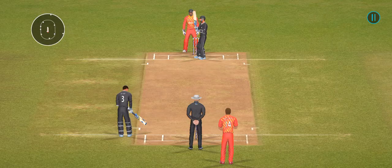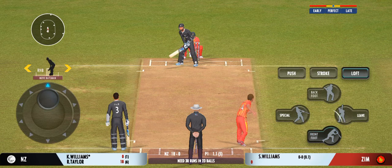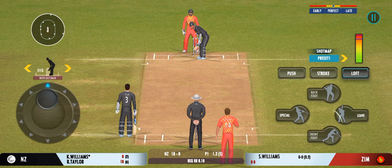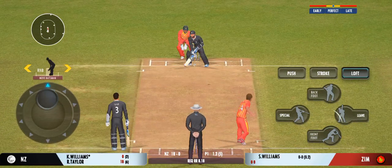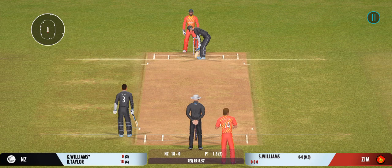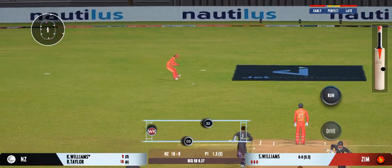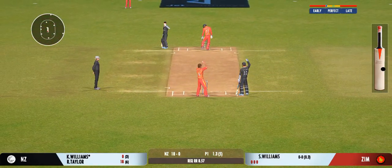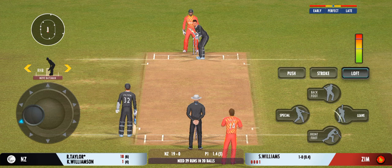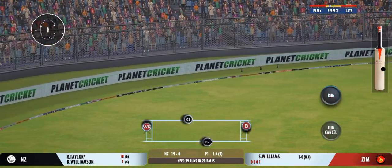Superb delivery — can't do much with that. That previous delivery must be playing in the batsman's head. A beauty from the bowler zips past the edge. Good bowling — it beats him all ends up. That was a moral victory for the bowler. He didn't get any timing on that one. Shot — that's an excellent cricket shot, and he gets four for it.